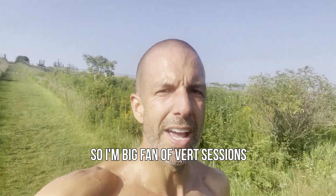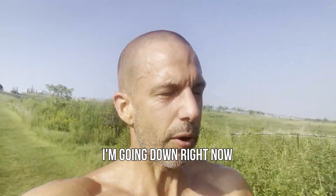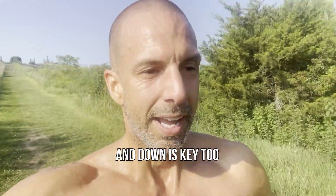We're getting in vert today. Go get some. So I'm a big fan of the vert sessions — up and down. I'm going down right now, and down is key too.